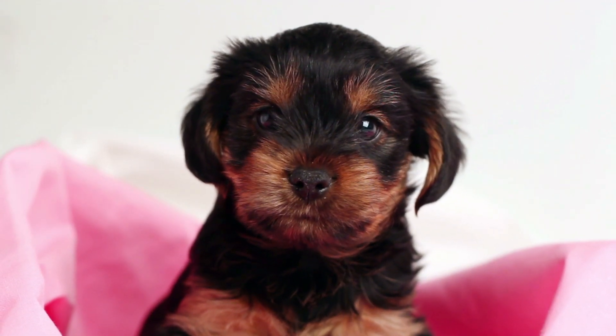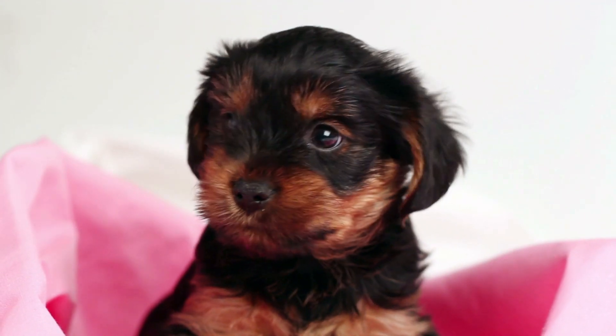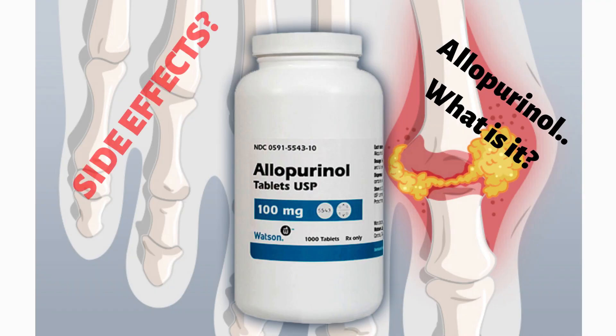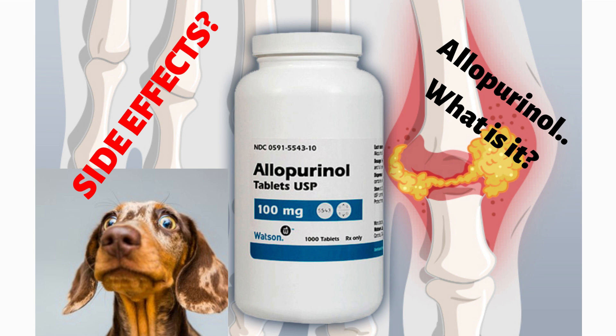Hey, what's up guys? Welcome back to Dr. Says. In this gout series today, I'll tell you how allopurinol works and what are the side effects you should be looking out for if you are taking it for your gout.